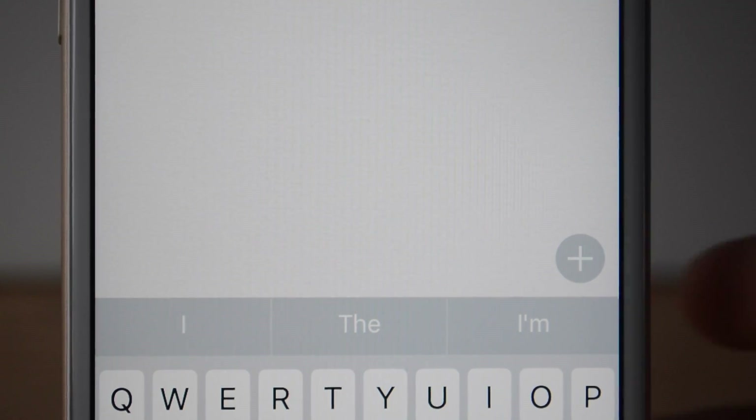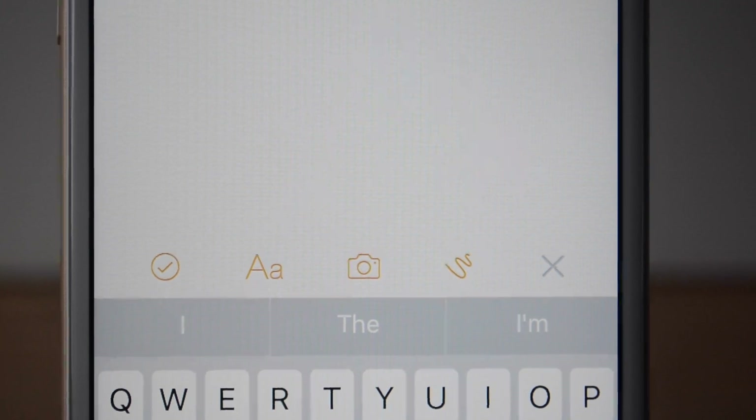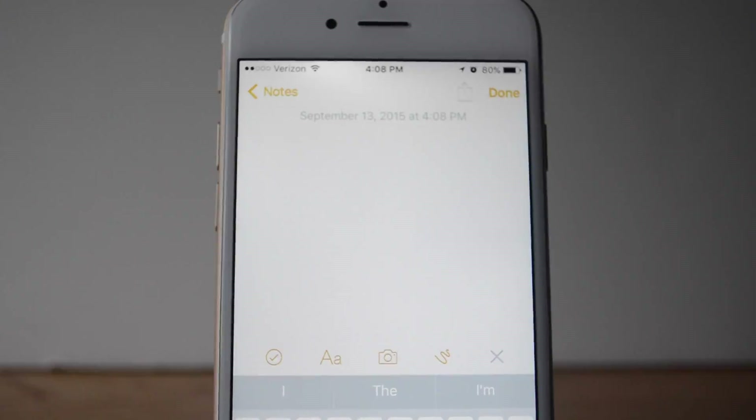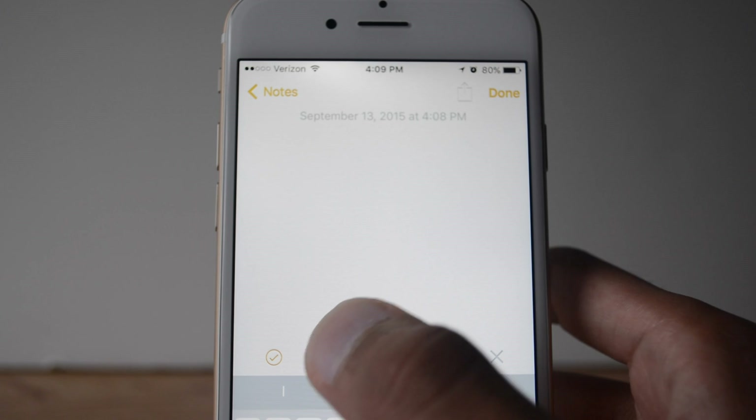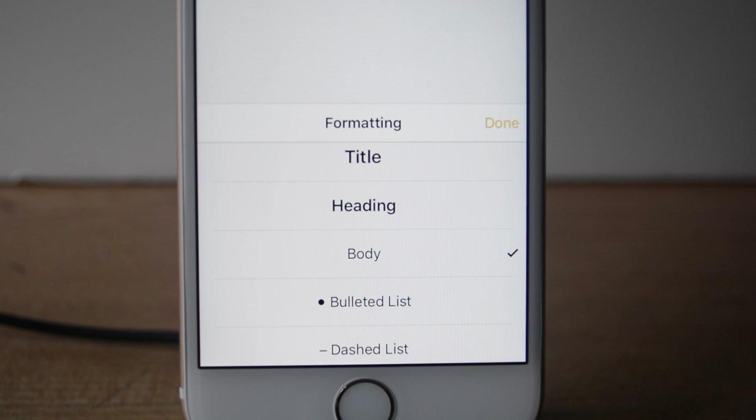If you start typing in a new note, you can see a plus sign that has four options, one of which is a text formatting option similar to a word processor. It can change the title, heading, and body, and it can add bullets, dashes, etc.